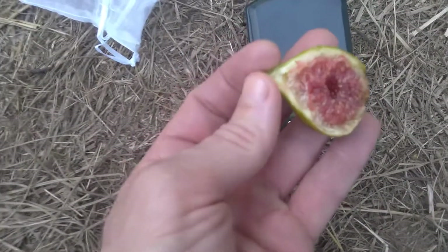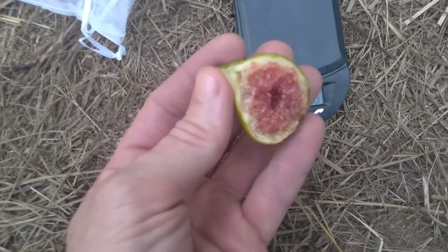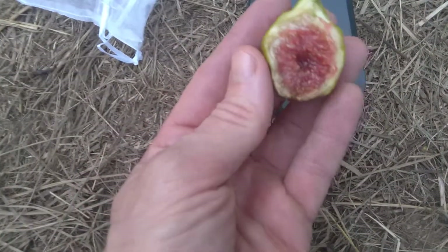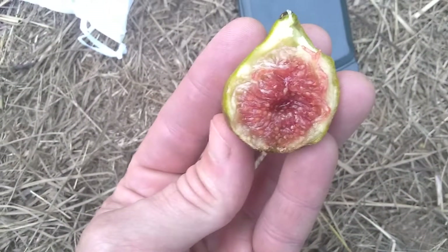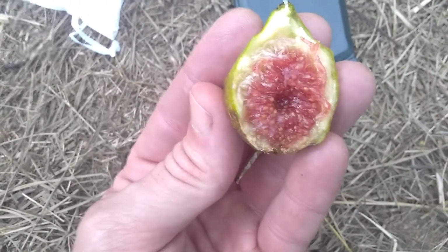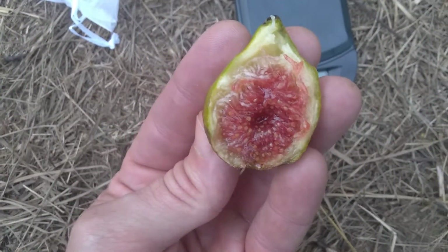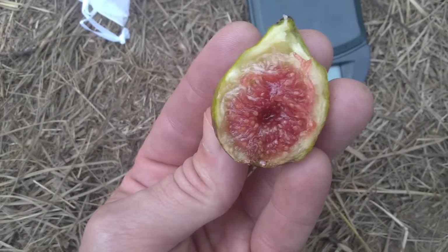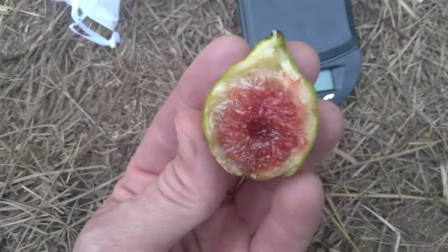Mmm. Wow. Super intense. Super sweet. You can see the honey pooled in there. It's almost like the Smith — tastes a lot like the Smith, because it has that vanilla flavor with the honey that complements the strawberry flavor.